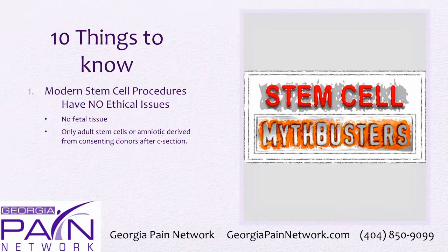One is that modern stem cell procedures have no ethical issues. There's no fetal tissue used anymore in these procedures. Only adult stem cells or amniotic-derived stem cells from consenting donors after a C-section are used — none of them involve embryonic stem cells with fetal tissue.